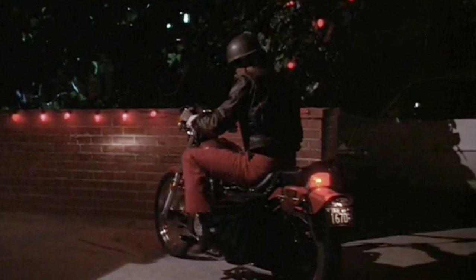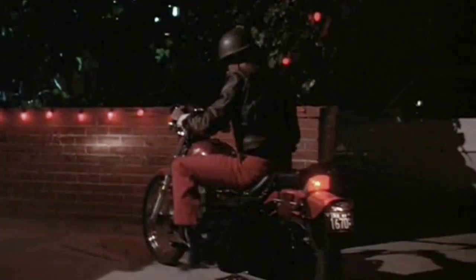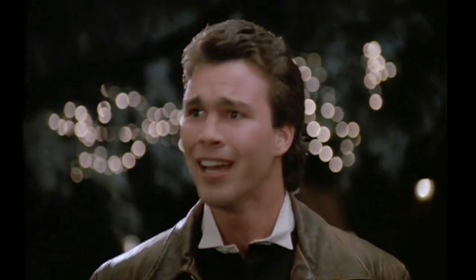One location I would have loved to find but just wasn't able to is Big John's house where they have the New Year's Eve party. The reason I wasn't able to find it is this is pretty much all you see of the outside of the house, so there's not a lot of clues. But of course I would have loved to find this location because it's really important to the movie.